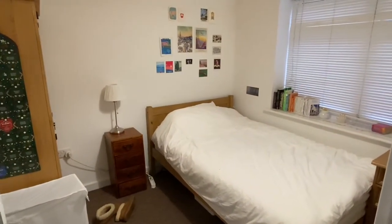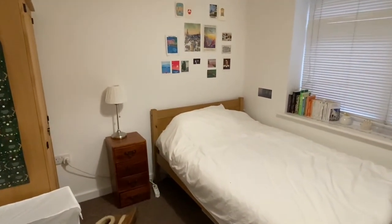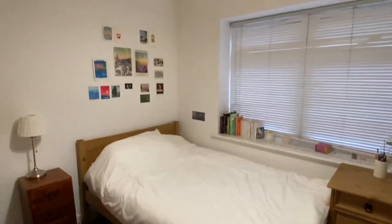They're all double bedrooms, it's double glazed all the way through and it's also furnished — really good condition as you can see here.